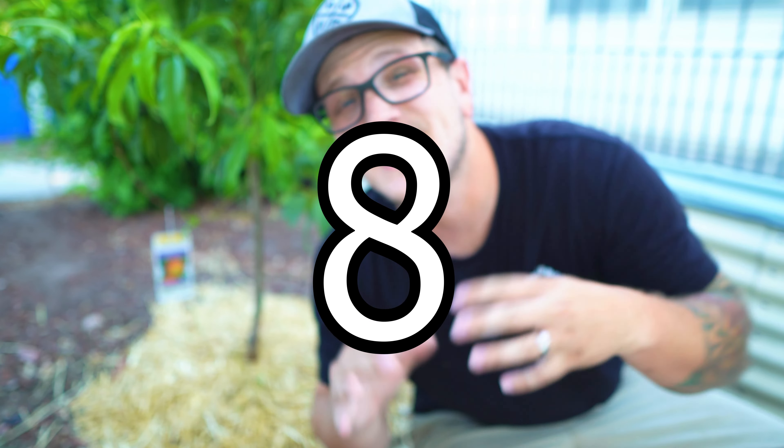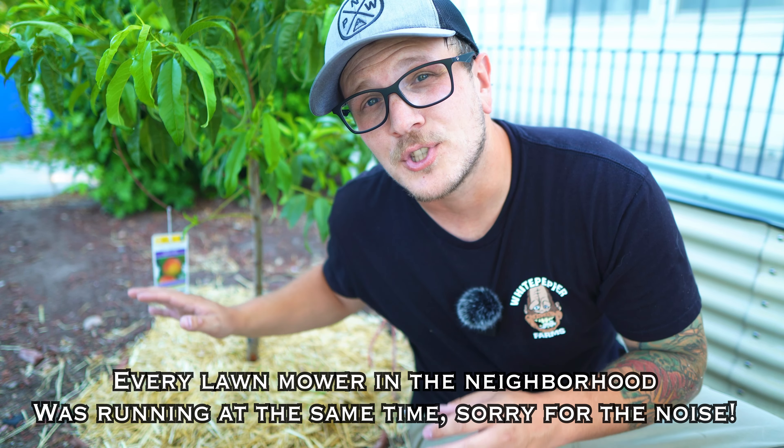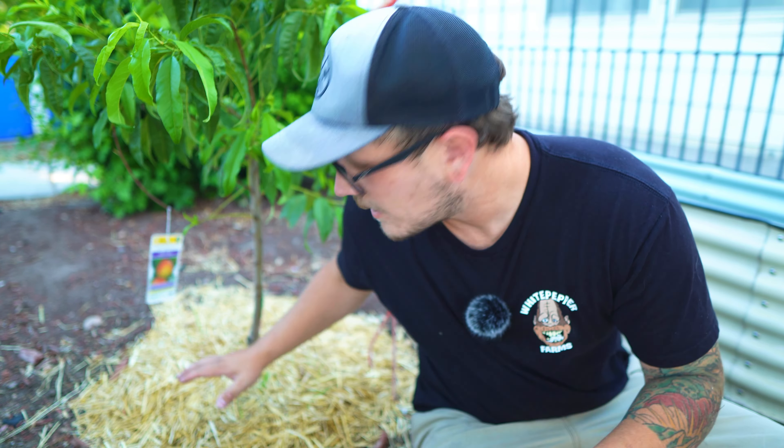Mistake number eight is not utilizing mulch. When you first get into gardening you hear a lot about mulch but you might not understand the importance of it. Mulch isn't just straw — it can also come in the form of dried leaves, wood chips, or grass clippings. Before I put mulch down around this tree right here, I had to water it every single day because the sun was just evaporating all the water. I put a nice thick layer of mulch around the base and now I only have to water it once every four or five days.